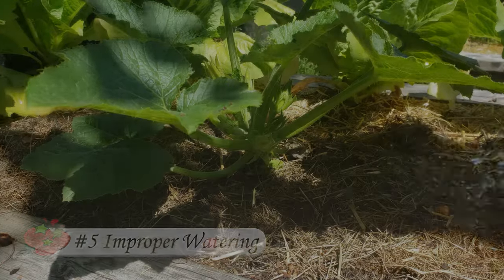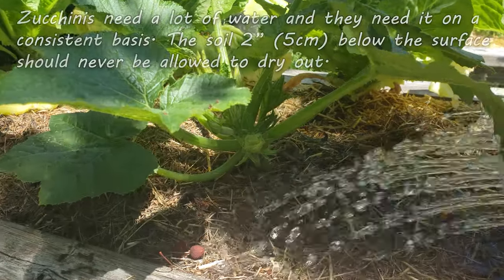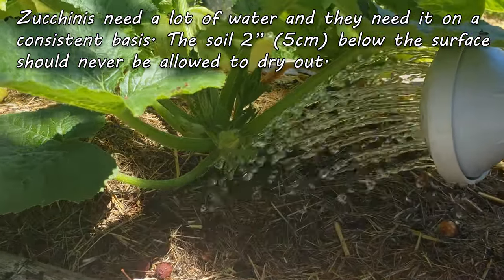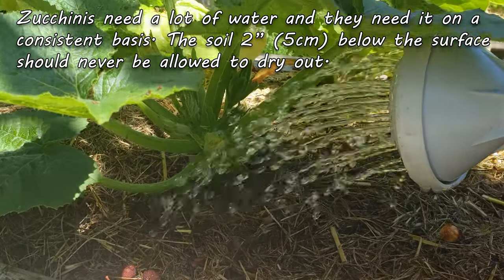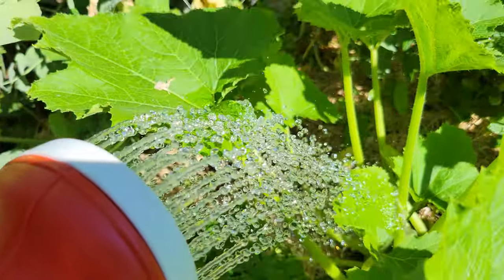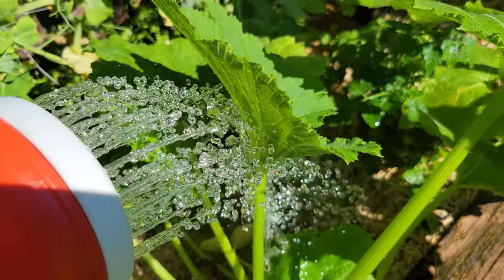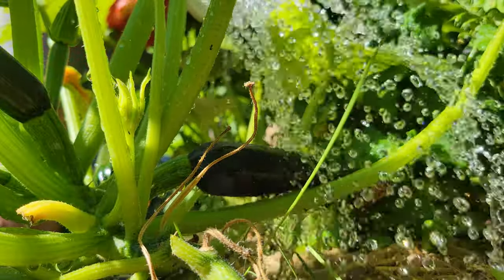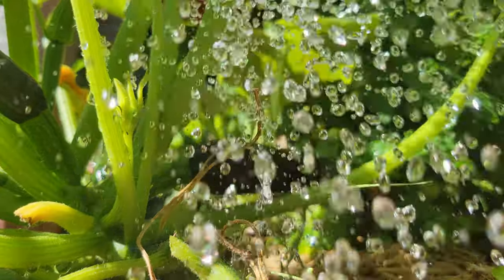Zucchini plants need a lot of water, and they need it consistently. From two inches and below the surface, the soil should never dry out. This plant sucks up water and transports it at an alarming rate. The first sign of low water and these guys are going to wilt in a heartbeat. Mulch around the base, water thoroughly and often, and your zucchini plants will reward you with bucket loads of produce.